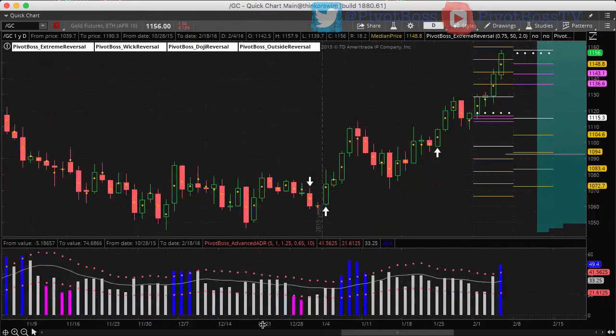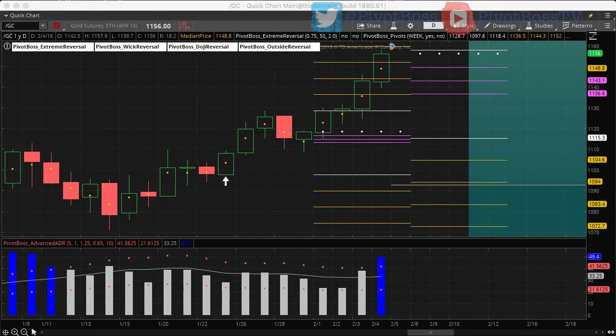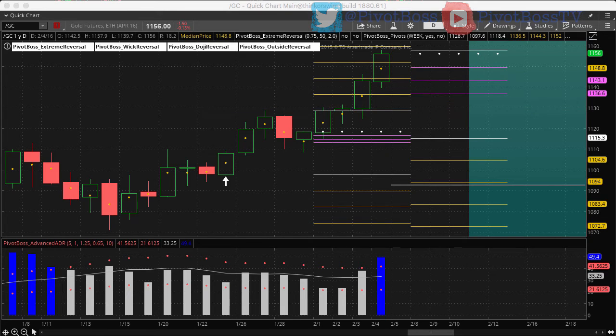Right now I'm still bullish — I still believe we're headed to 1169, but I think short term we may top out around 1160, and that could lead to a pullback toward 1130. That may offer one last buying opportunity for another shot into 1169. So just something to think about there.